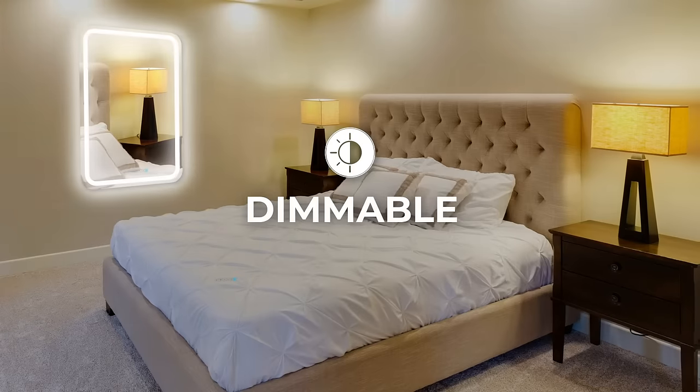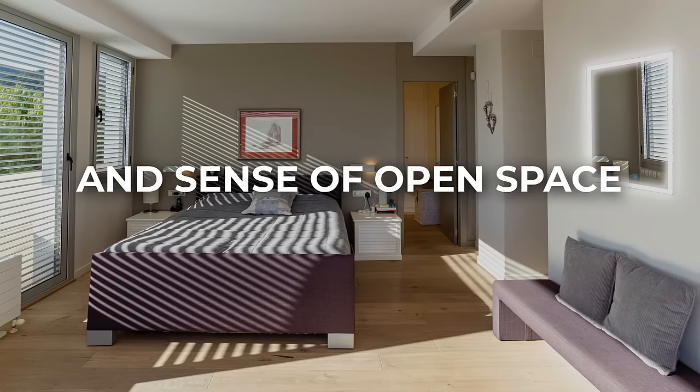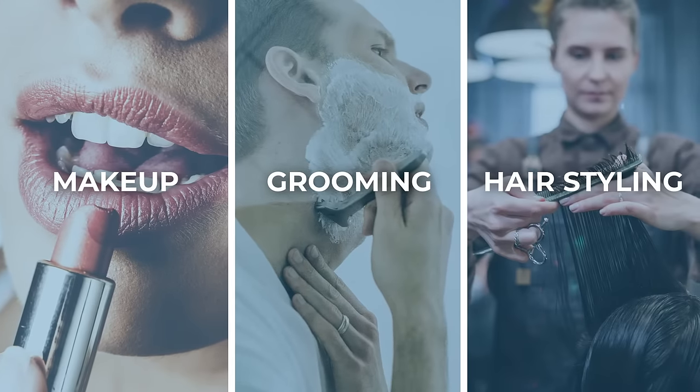These energy efficient, dimmable LED mirrors brighten up living areas, add ambience and a sense of open space. Built with anti-fogging technology, these mirrors are great for makeup, grooming, hairstyling and more.